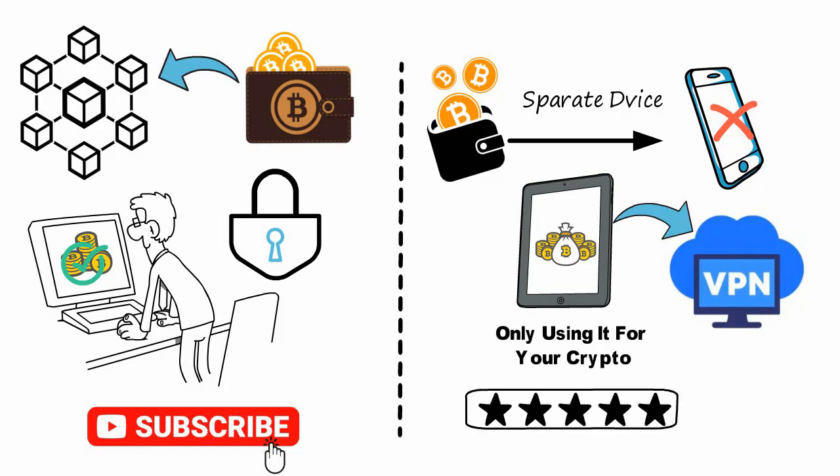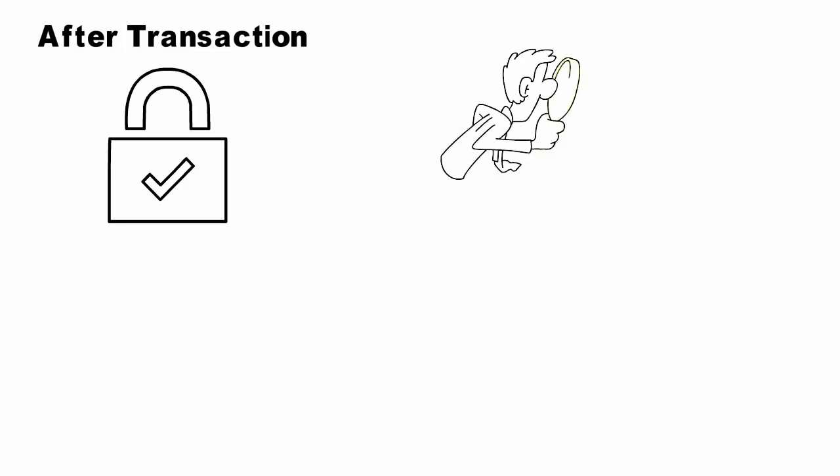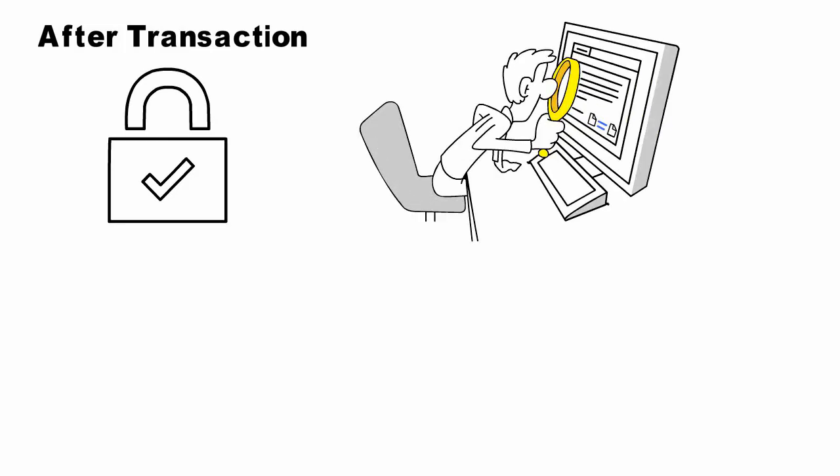Then after you do all of that, you set up the security like your password. Do not use biometrics — make sure you use a physical password or passcode. Also set the wallet to have an automatic lock, so whenever you finish a transaction the wallet locks itself, or even if you forget, the wallet automatically locks itself.